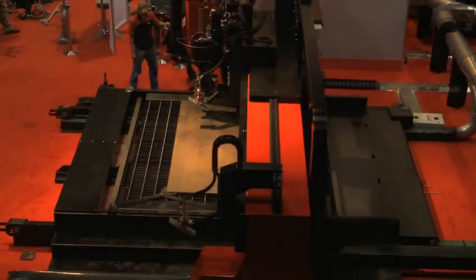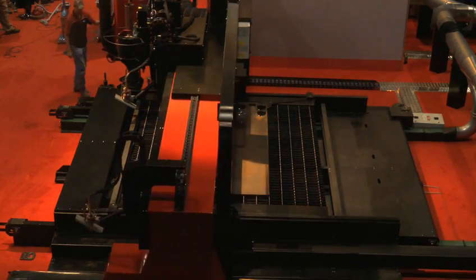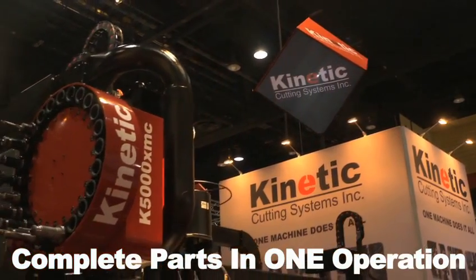Kinetic builds machines to meet each of our customers' precise specifications and processing requirements. Whether you need precision plasma cutting or a combination of plasma cutting and machining, the Kinetic K5000 does it all.